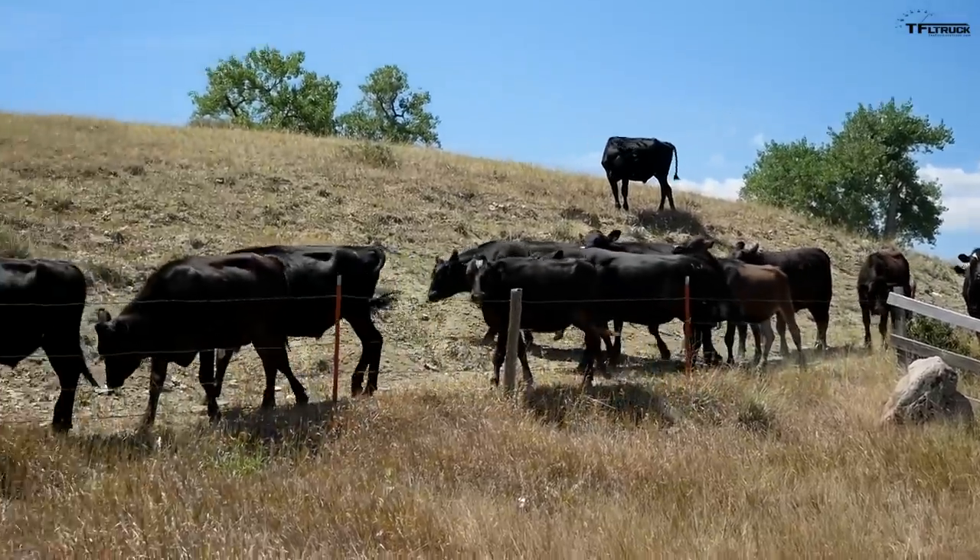Nathan, how about we do an articulation test and see what's what? This is also a test of approach angle, because obviously when you're off-road you want to be able to clear an obstacle and go over it, and also to see how the suspension can flex. Let's try it in this ditch.